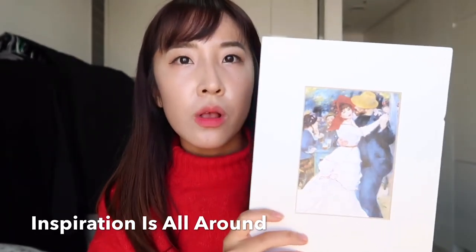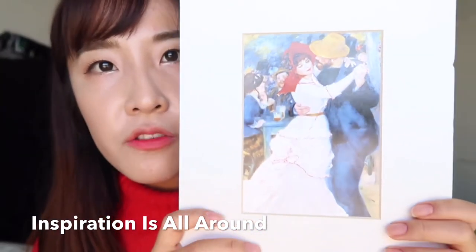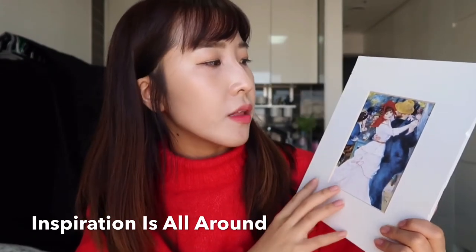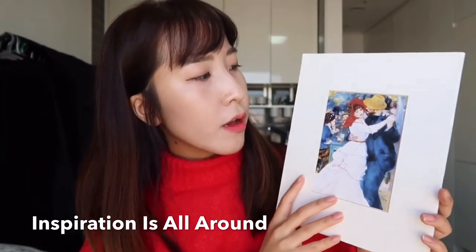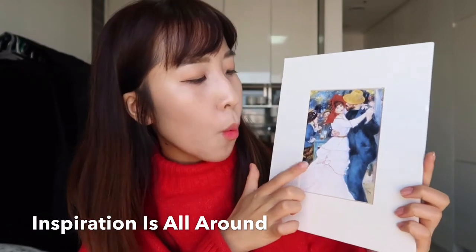I thought it was a very meaningful gift, the fact that she thought about me when she was abroad. I myself also saw this painting in person when I went to the MFA in Boston, and I really loved it — the color scheme and the festive vibes. It's a lovely painting.